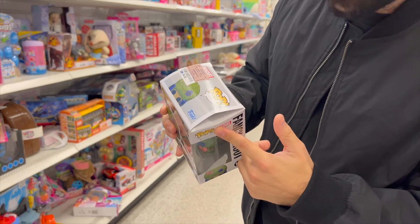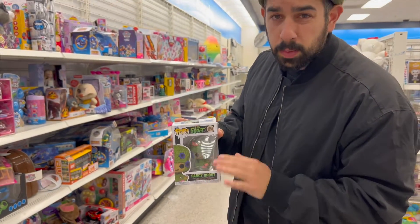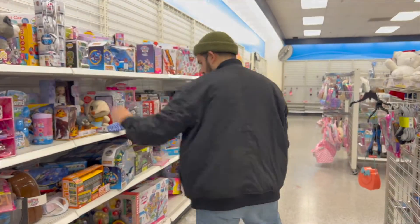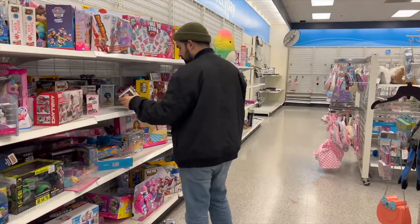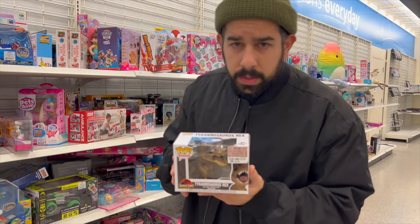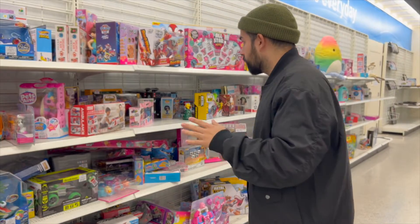There's a lot of damage on some of these. This one is flocked and beautiful. There's a Tyrannosaurus Rex — this one's going to my collection. Five bucks as well — they're all five bucks.